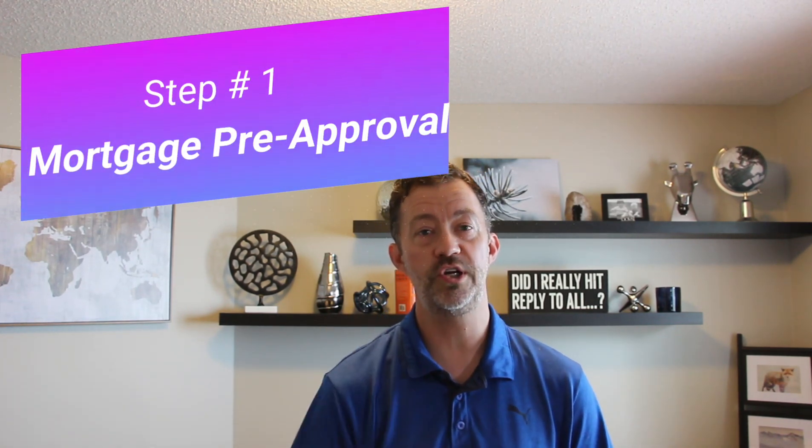Step 1: Mortgage Pre-Approval. Why? Because you can't go shopping without knowing how much money you have to spend. Don't rely on an app or a quick mortgage calculator. Mortgage rules in Canada have changed a few times over the past few years and the banks might not lend you as much money as you wanted. Make sure you contact a mortgage professional to get a full pre-approval and get them the necessary paperwork — income tax statements, bank statements, letters of employment, notice of assessment, and more. You are buying a home here, not a pair of jeans!